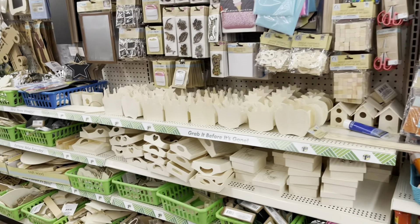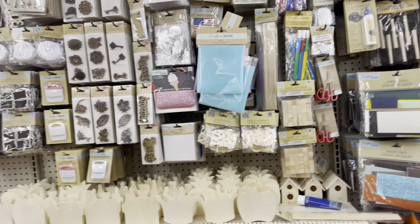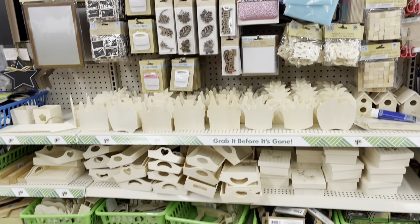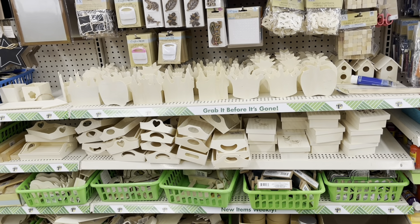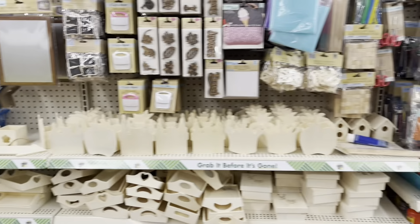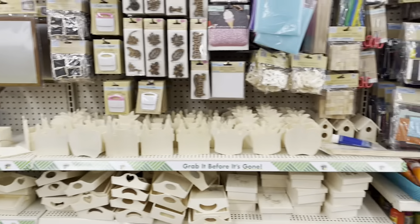Down there with the foam pumpkins. Look at those glittery leaves — beautiful, I love these. Those leather ones too. Look at these — how cute. They have a lot of goodies here.